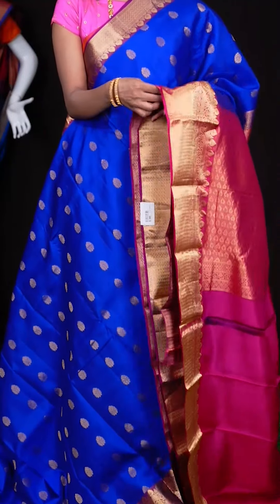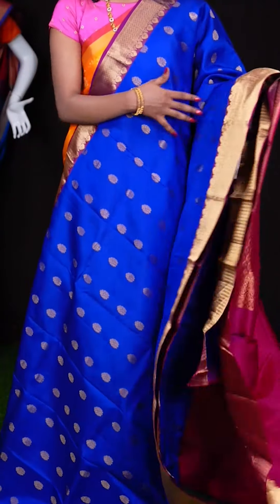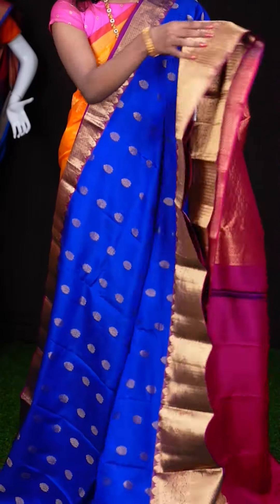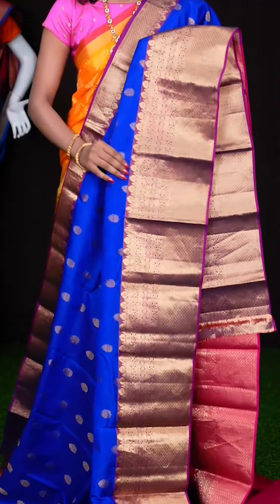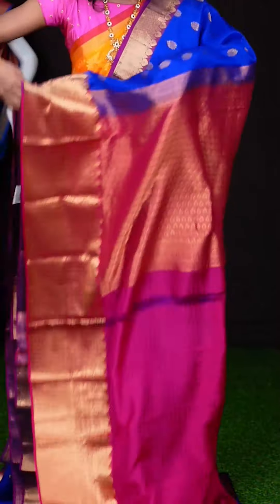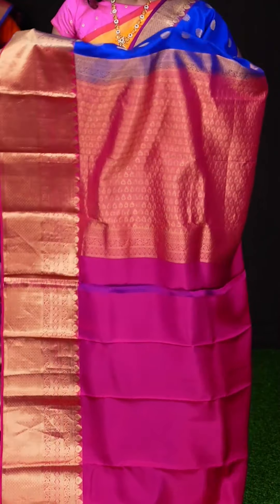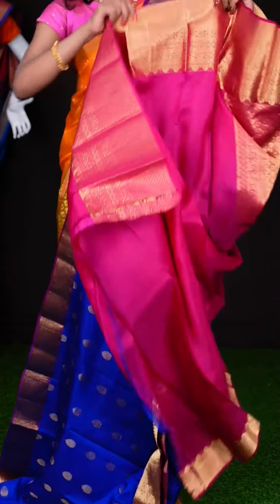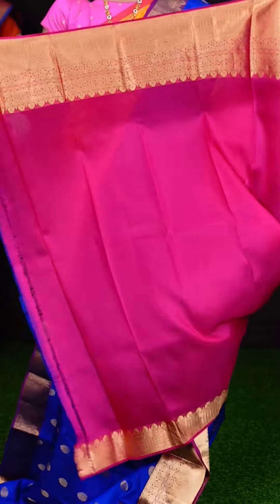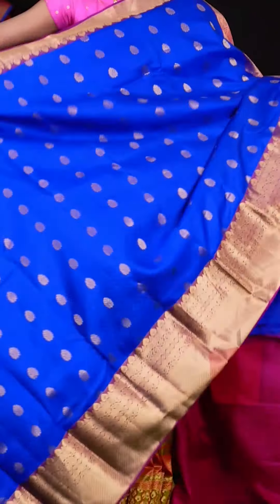Here we have another one with navy blue and purple colour combination. All over the body it has got golden zari vertical designer flower booties, and a big contrast purple colour golden zari designer border. Here we have a pink colour pallu with golden zari rich design, and the blouse is also pink colour — plain with border. The item code is LV5869 and the price is ₹8,490 only.